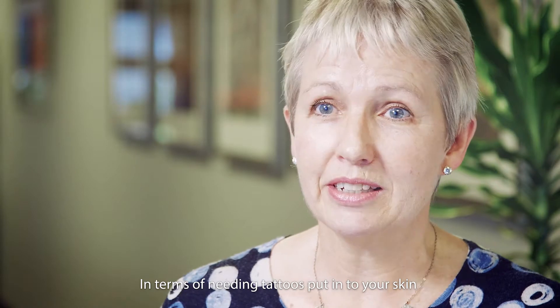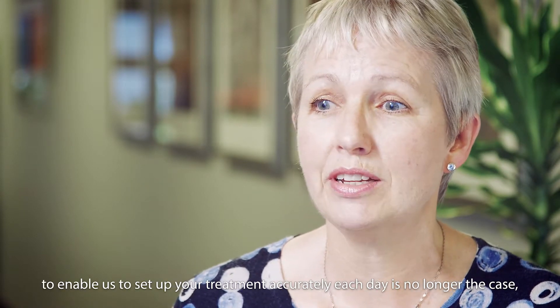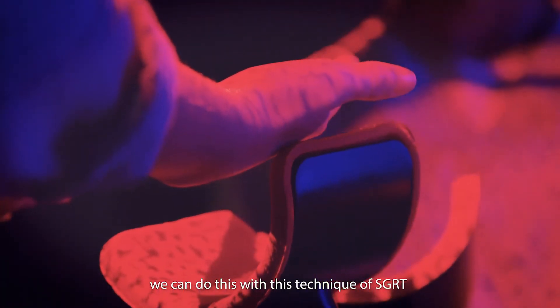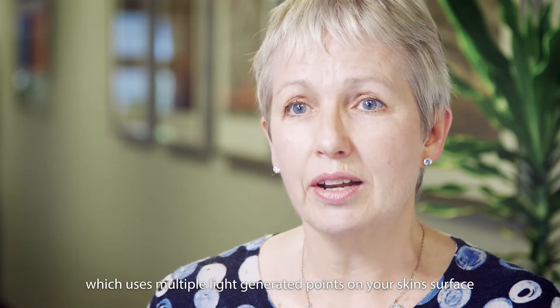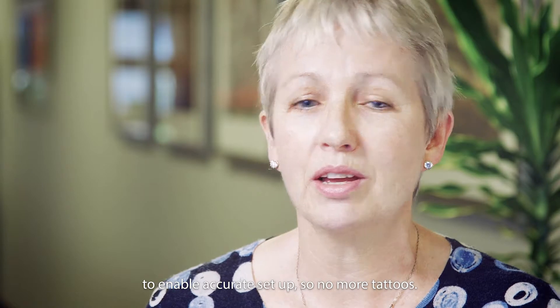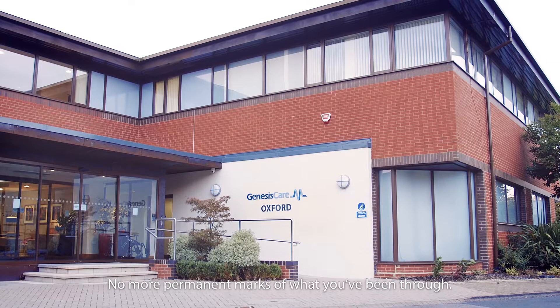In terms of needing tattoos put into your skin to enable us to set up your treatment accurately each day — that is no longer the case. We can do this with SGRT, which uses multiple light-generated points on your skin surface to enable accurate setup. So no more tattoos, no more permanent marks of what you've been through.